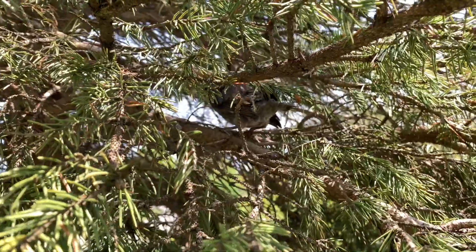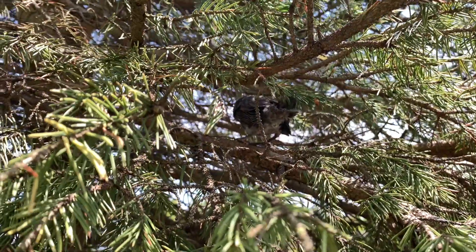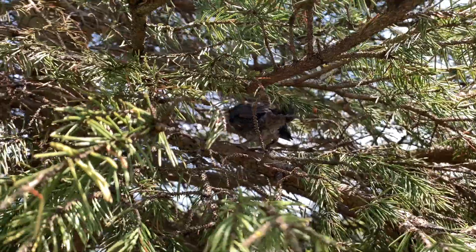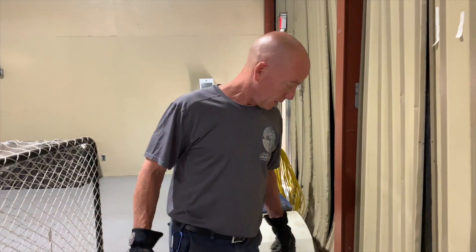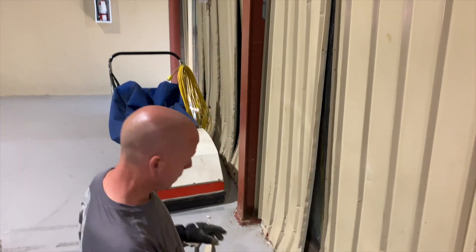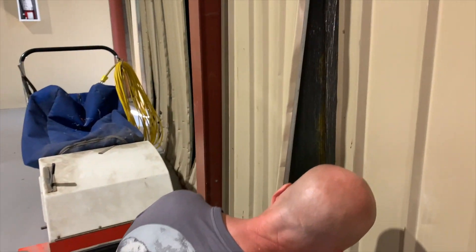He'll start to call out to the parent birds and they'll come in and continue to feed them, but they're very close to being able to fly on their own. We're going to go in for the last guy — he's tucked away in the corner there. You can see his back in there.